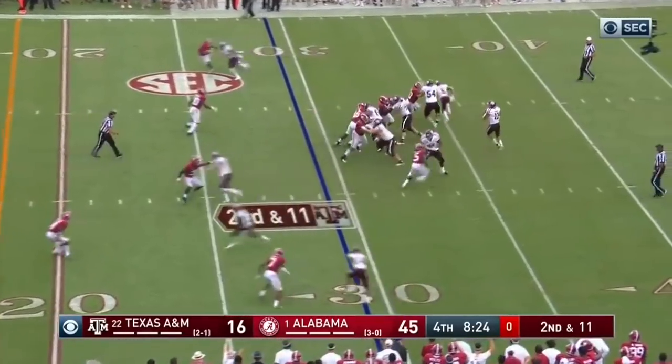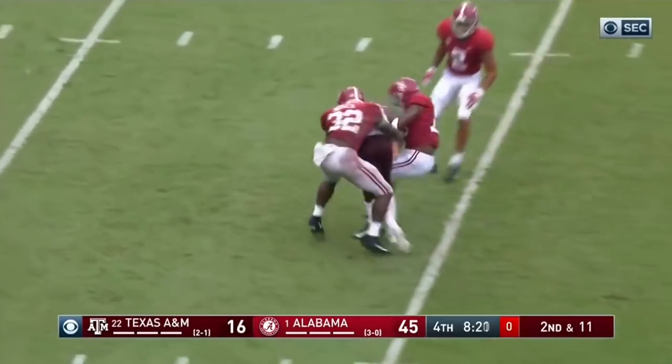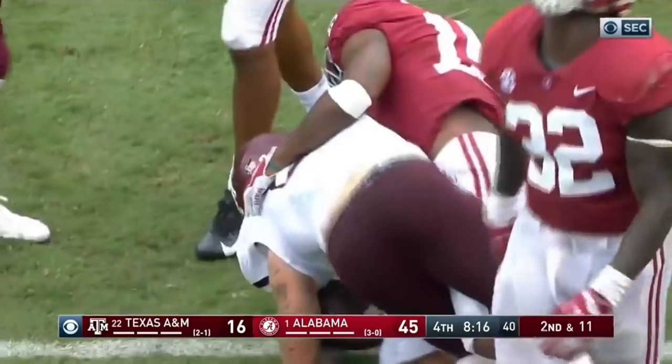Here comes a corner blitz again. Mond gets rid of it and he's got his tight end, Sternberger — a touchdown catch earlier — and he's got it down to the ten yard line.